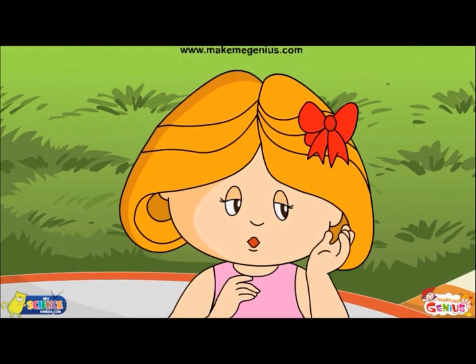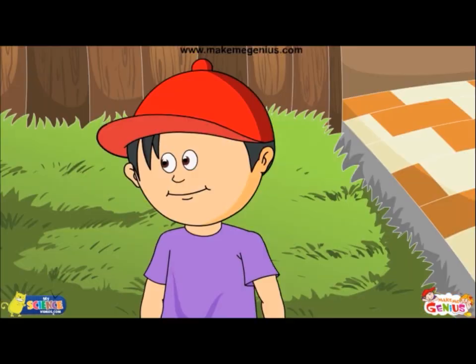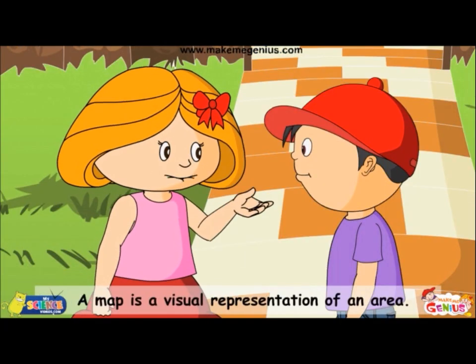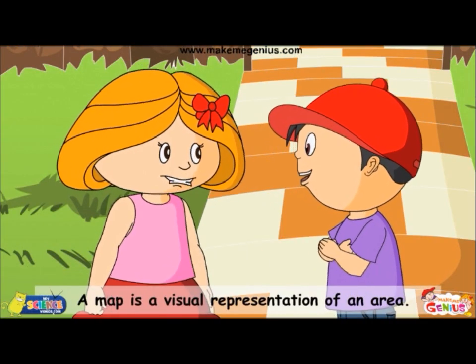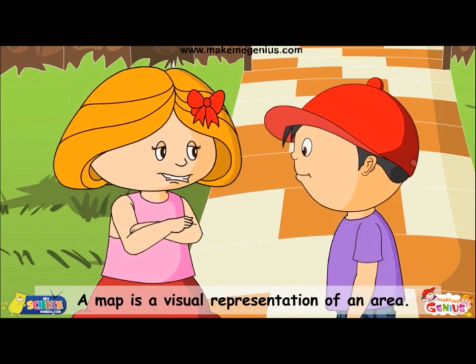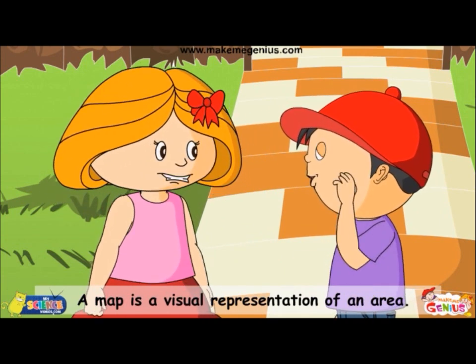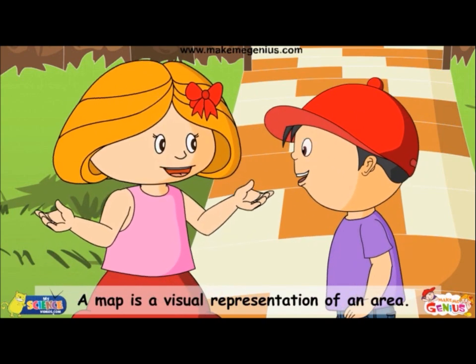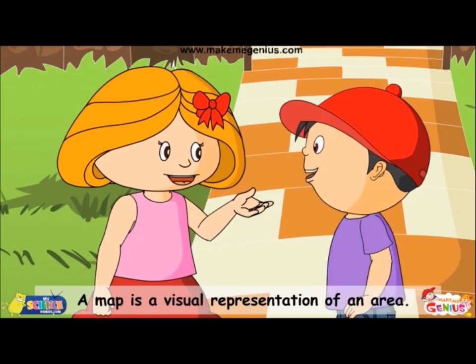But you should know about maps too. Maps? Tell me, Ginny. Any place on earth can be located on a map — any continent, country, state, rivers, highways, oceans, lakes, sea — any place can be shown on a map.